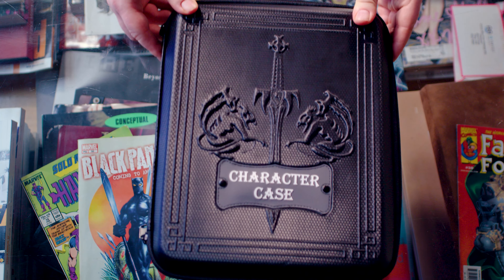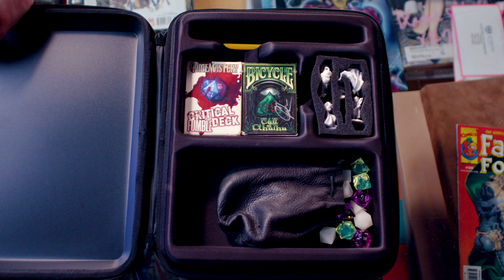Character Case is the answer to your role-playing gaming needs. Hey, I'm Thomas. And I'm Ryan.